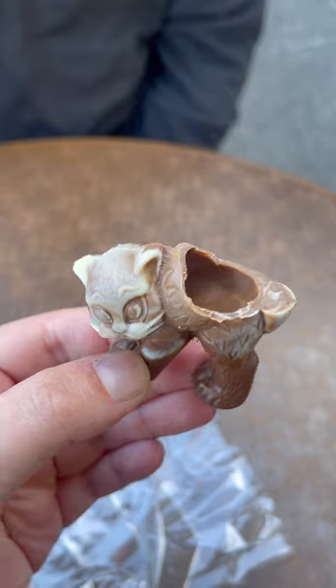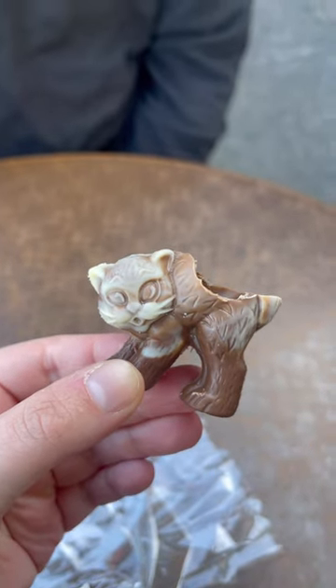My absolute favorite was the hot cross bun flavored chocolate, and the kitty got its butt eaten off.